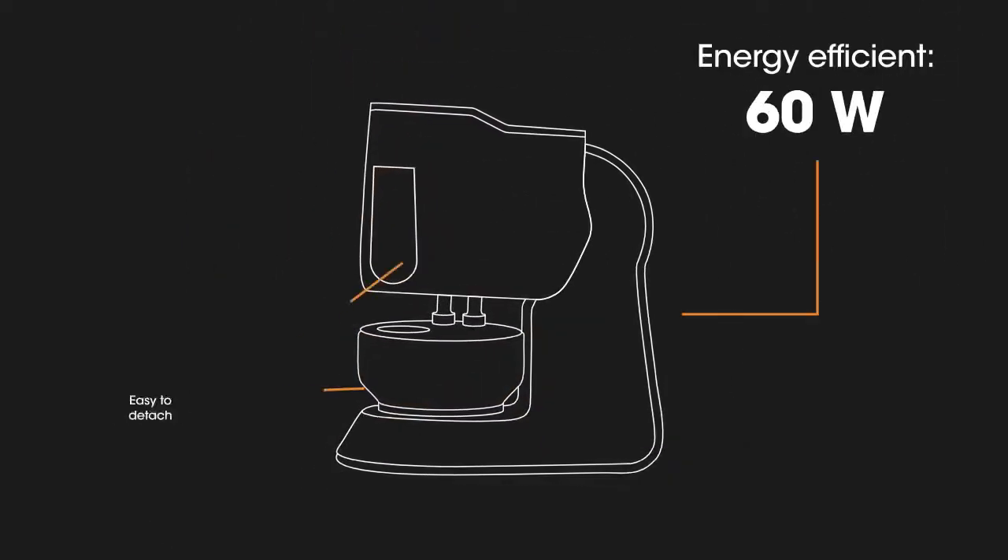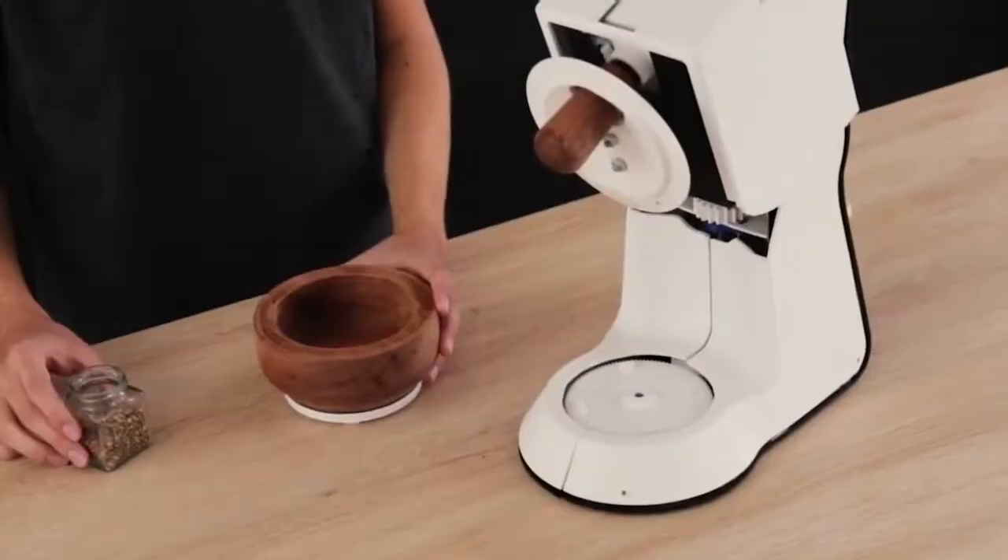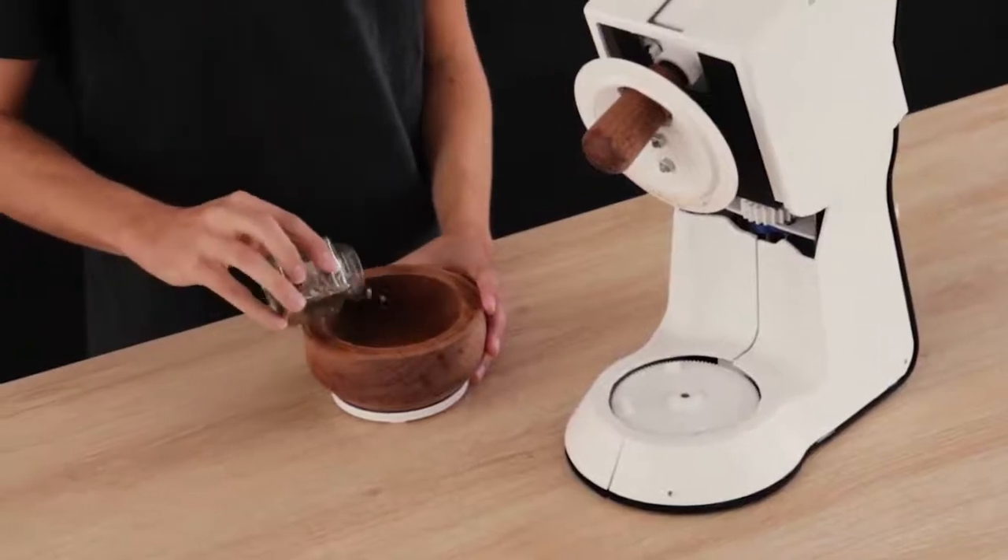Spicerro is energy efficient, easy to clean, and compact like a mixer. To top it off, we made it easy to use.